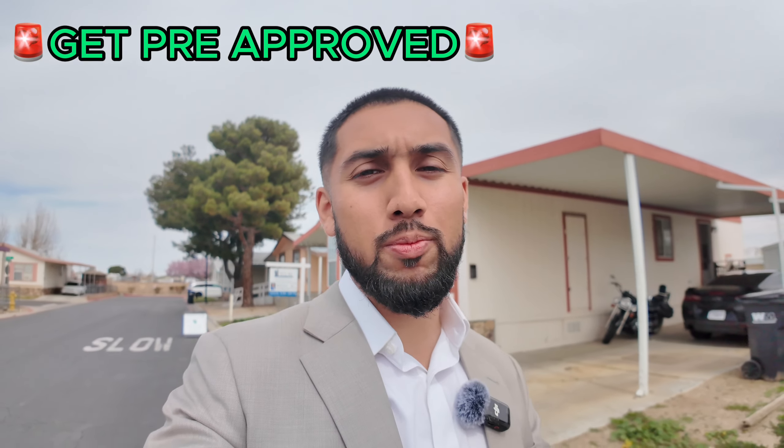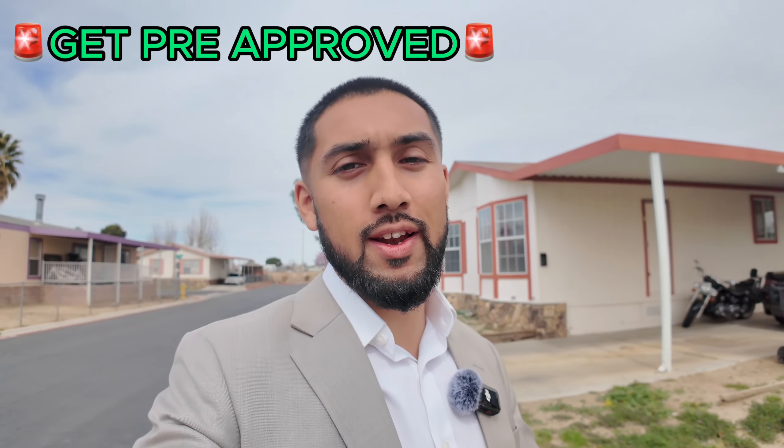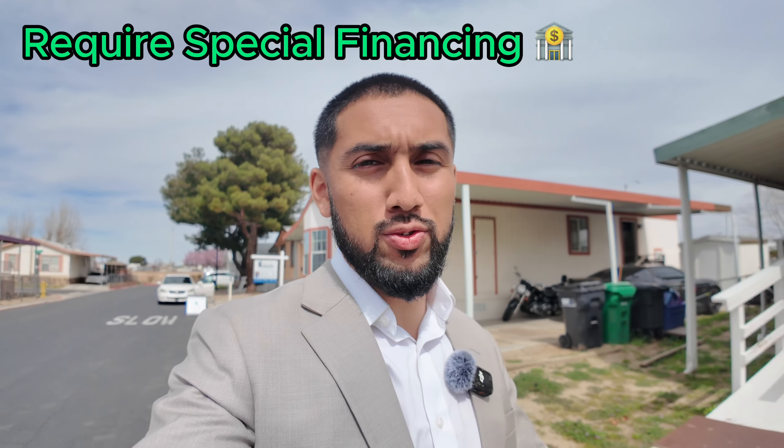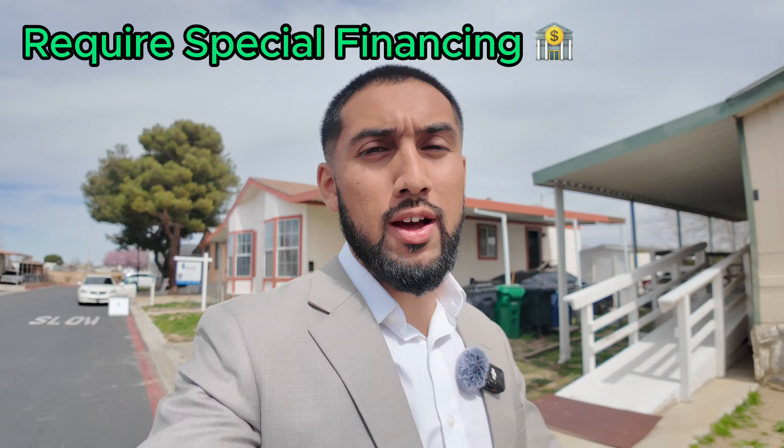So let's say you decided to purchase a mobile home. First things first, you have to get pre-approved — just like if you were purchasing a single family home or any other type of property, you have to get qualified to find out how much home you can purchase. Getting pre-approved is the most important step because the loan needed to purchase a mobile home is a unique type of loan. These loans do not apply to all types of properties, so you need a specific lender who can do these type of loans.